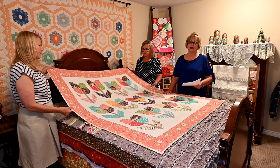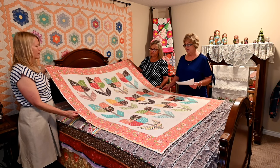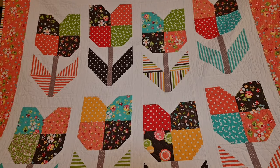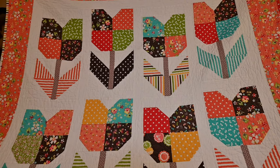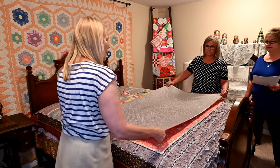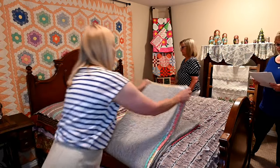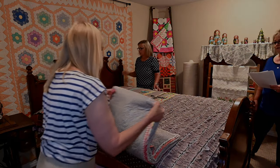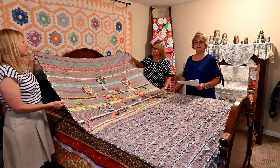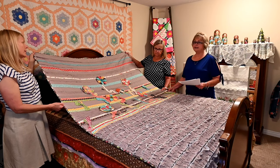The next several quilts are made by me, and I am definitely carrying on the tradition of my great-grandmother. This quilt is called Totally Tulips, a pattern by Missouri Star Quilt Company, and I made it for my granddaughter Izzy. The next quilt is a quilted bedspread using a custom design by me, made for my granddaughter Allie, and it stays on her bed.